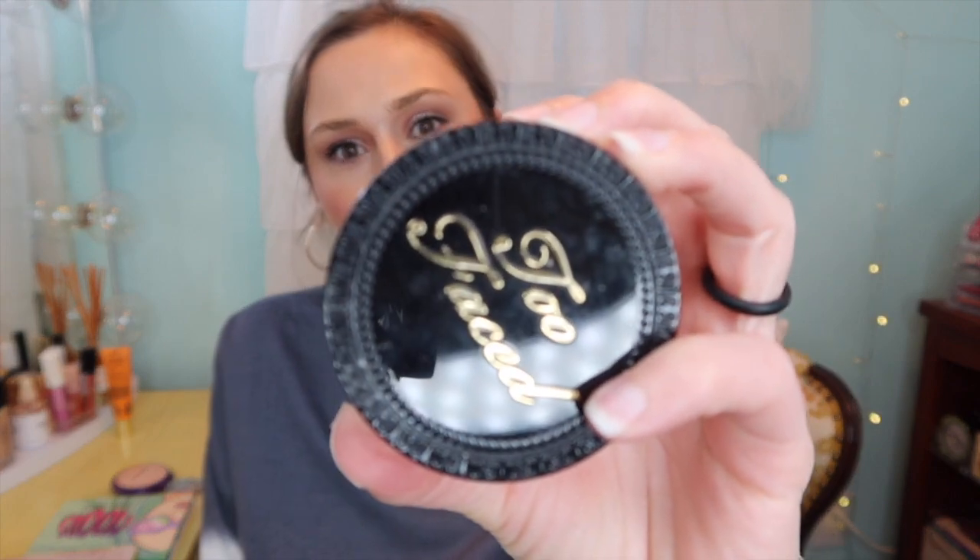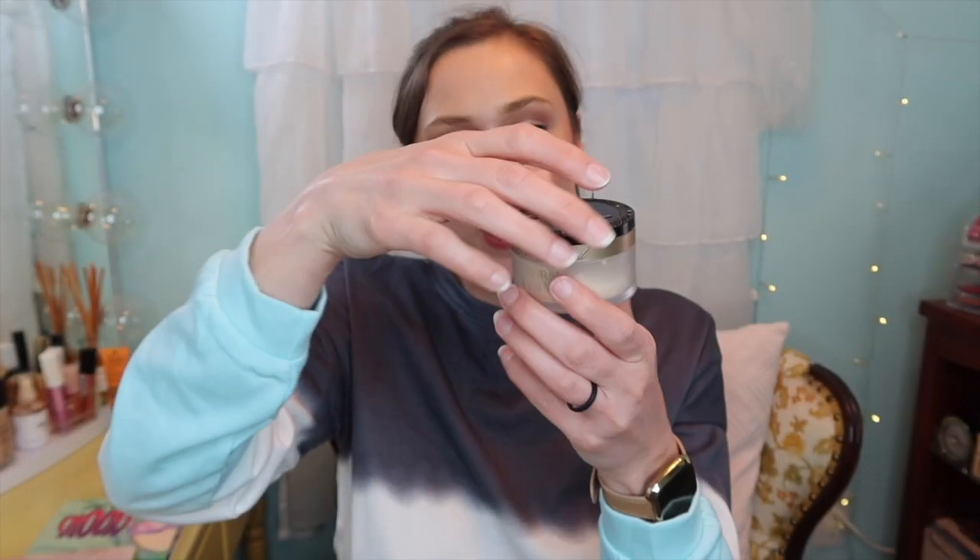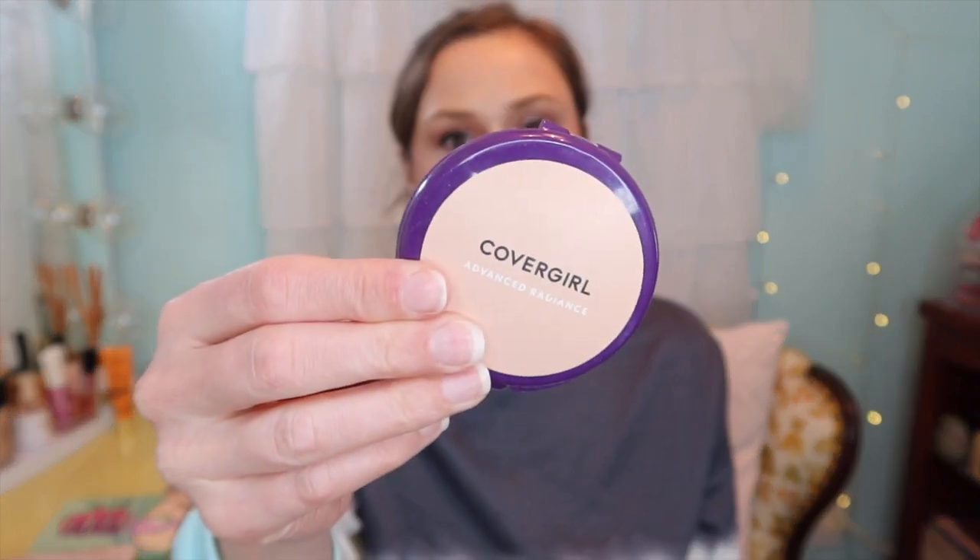This is a holy grail, ride-or-die product — I absolutely love it. The Too Faced Ethereal Setting Powder in translucent. There's still quite a bit in here because I love it so much I don't want to use it up. That's what I set my face with — I just think it's such a beautiful powder. We'll put it back and pull something else.